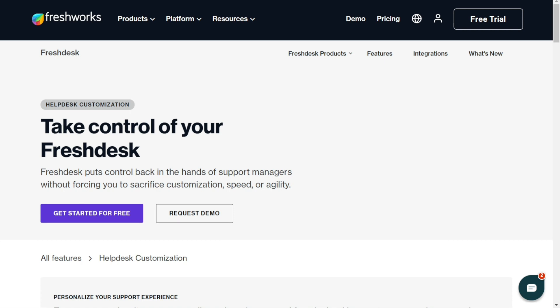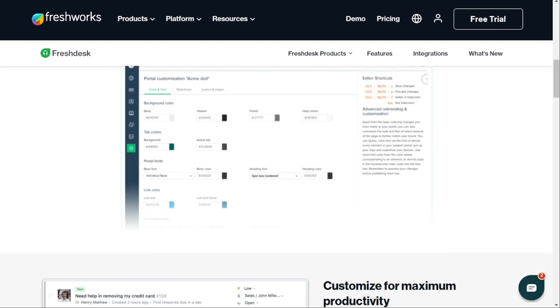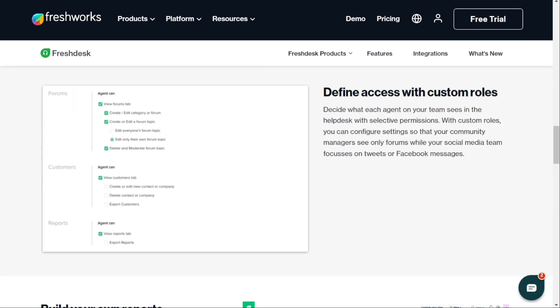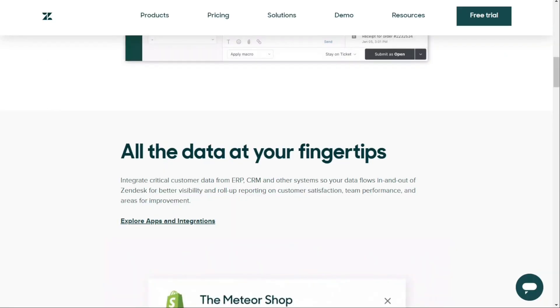On the other hand, Freshdesk is renowned for being a user-friendly and intuitive tool. However, as more complex cases arise, certain features may become less intuitive. Additionally, some customer reviews have mentioned bugs and other usability issues. Customization is less common and hence more challenging for Freshdesk users.